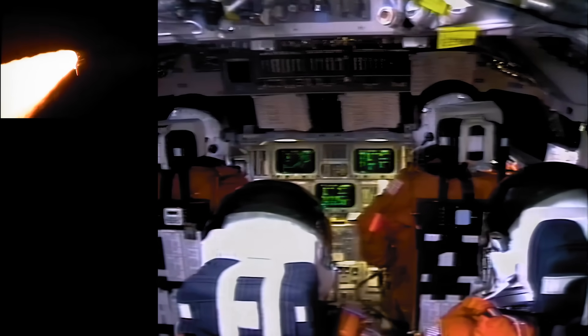Three engines on Endeavour now back at full throttle. Go with throttle up. Roger, go with throttle up. Roger, go with throttle up. Altitude now eleven miles, speed two thousand four hundred miles per hour.